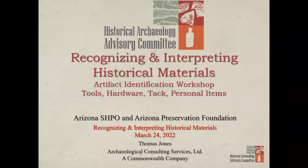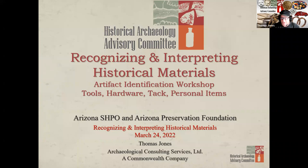This meeting is being recorded. Thank you, Margaret, and thanks to all of you for joining us this evening on the third installment of the webinar series, Historical Artifact Identification.